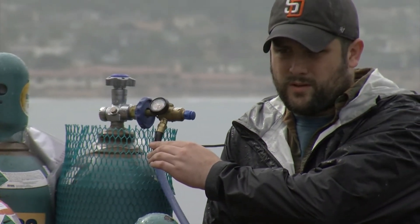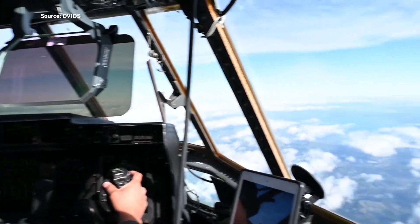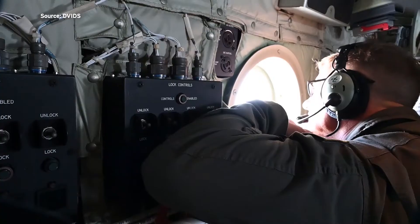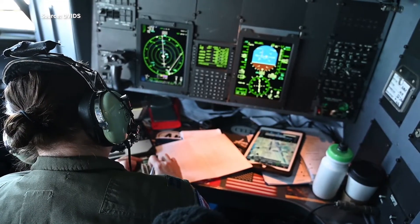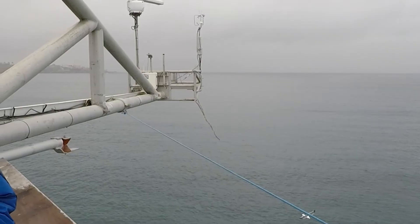Meteorologist Chad Hecht says an Air Force plane has been flying above the system over the Pacific Ocean. "We launched a balloon from the ground up. They're dropping instrumentation from the air to the ocean surface, doing that every 100 nautical miles or so — about 25 times in a single flight, with each flight lasting about eight hours."